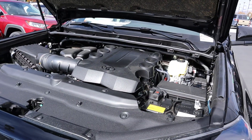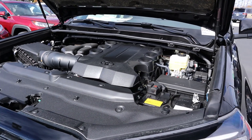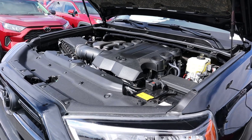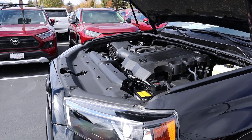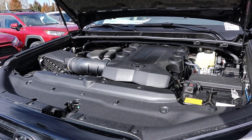Under the hood of the 4Runner we have a naturally aspirated 4-liter V6 that goes through a 5-speed automatic transmission. Power outputs are 270 horsepower and 278 pound-feet of torque. Fuel economy is 16 around town and 19 on the highway.